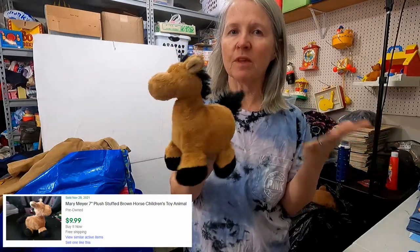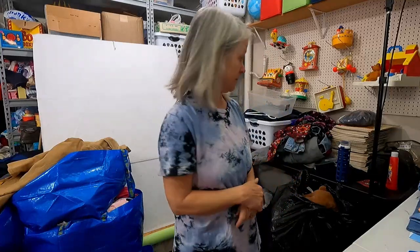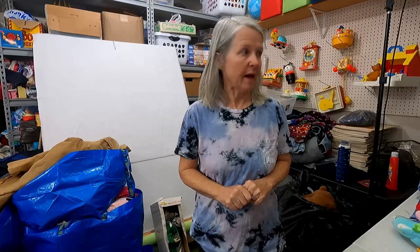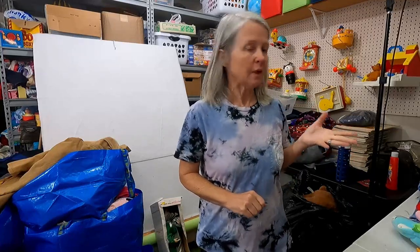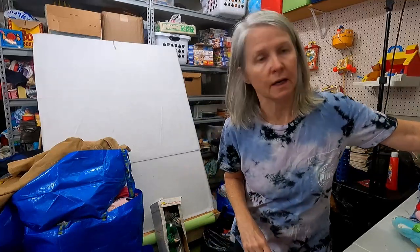It all adds up — I am all about listing in quantity and just compounding the money. All right, second bag — some plush and then a few puzzles and stuff, but I'll go ahead and share it all with you guys.